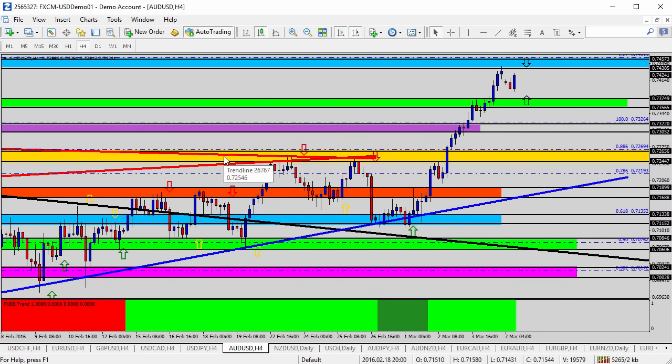Take it down to the four-hour chart just to get a short-term viewpoint. We saw a little gap lower and the market's coming up to touch that gap, but here at 74.40 — the bottom of the blue zone — becomes your resistance for the day on the Australian dollar.